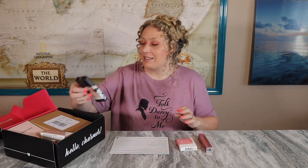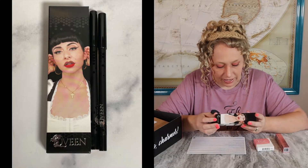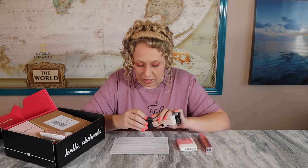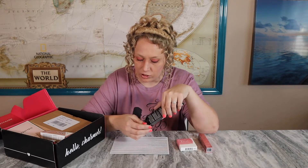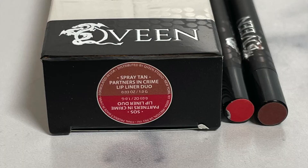Next item is a lip liner duo by Queen Studio. It says to indulge your inner bad girl — the rich buttery formula delivers high pigment payoff that seals in moisture for comfortable long-lasting wear. It looks like we have a more neutral-toned one and a red. This box is pretty makeup heavy — we have a blush, a mascara, and a lip liner. This might be the most makeup heavy one I've seen! It's an $18 value for the duo.